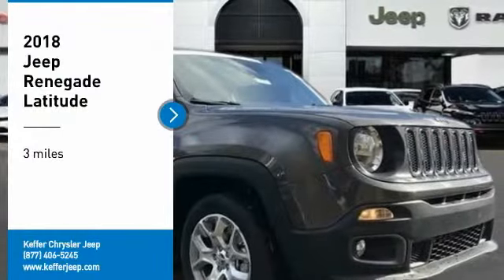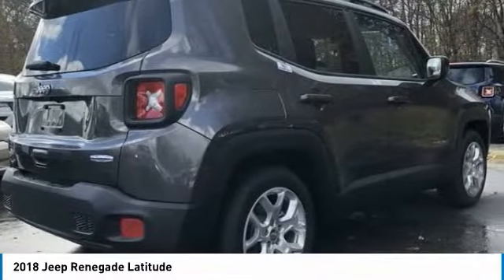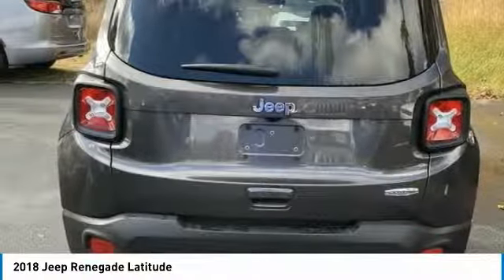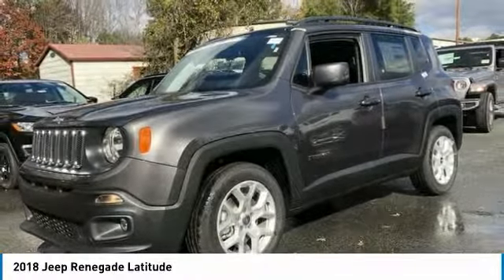Stop by and take a look at the 2018 Jeep Renegade. The Jeep Renegade offers full-size capability built in a smaller SUV. The Jeep Renegade is an incredible combo of smart technology, cool colors, and innovative materials.